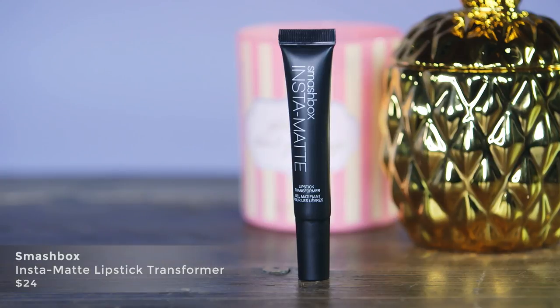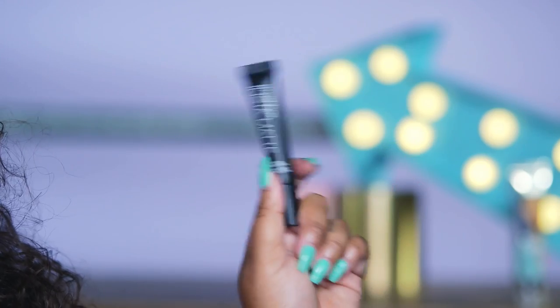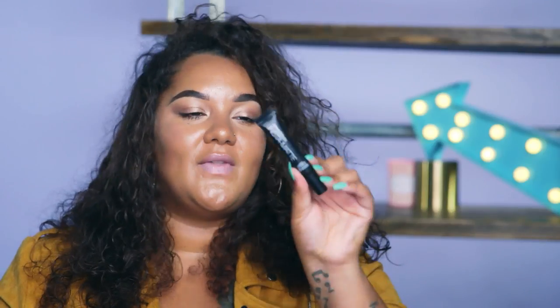The next product I'm trying out is the Smashbox Insta Matte. Matte lipsticks are everywhere from high-end to high street — there's a new release left, right and centre. Smashbox have brought out this product and it apparently mattifies any lipstick. I'm going to put on a sheer, shiny nude lipstick which is really creamy and definitely not matte, then apply this on top and see if it actually works. Let's have a go.